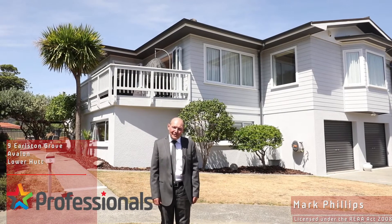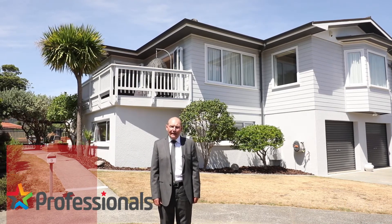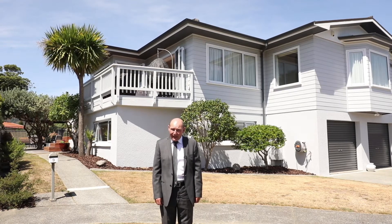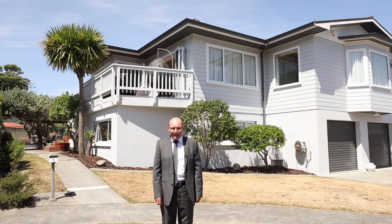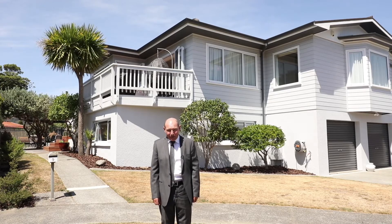Hello, my name is Mark Phillips from Professionals Hutt City, and it's my pleasure to welcome you here today to Nine Earlsdon Grove. I've got a home here that I believe is rather special, perfect for the larger or extended family. You've got between five to seven bedrooms here depending on how you want to use it, so please come along and have a look for yourself — you can decide.